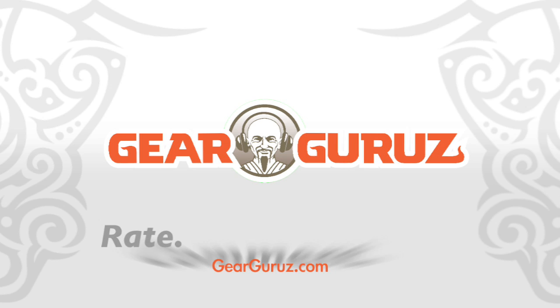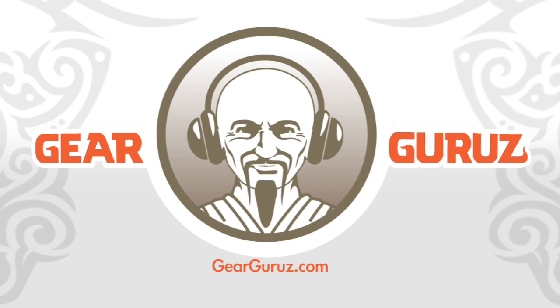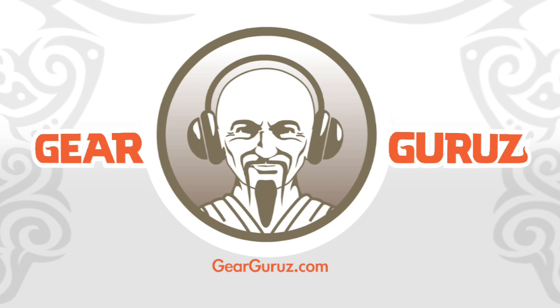To rate this product, leave your comments, or to upload your own video, visit GearGurus.com. GearGurus — it's all about the gear.